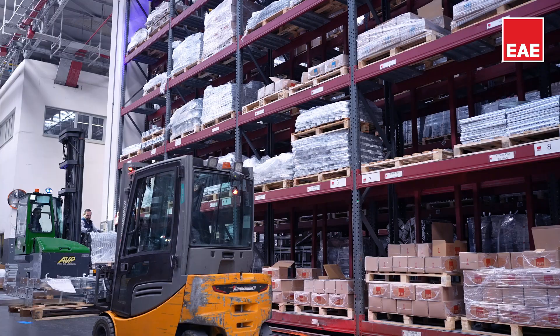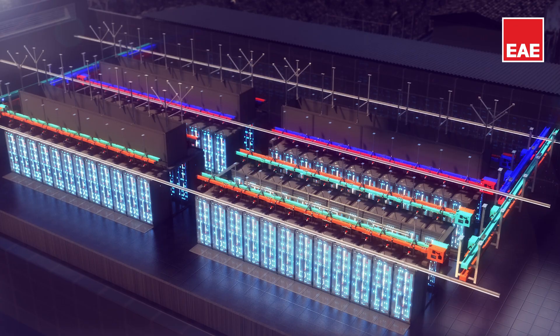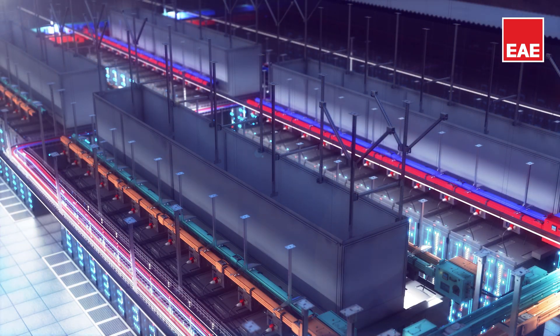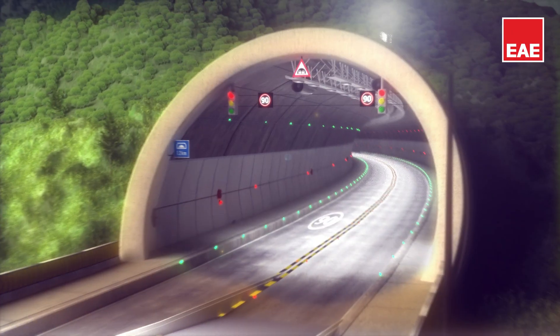In producing our support systems, we prioritize user needs and offer comprehensive support through our engineering services at every stage. Our support products serve essential sectors including data centers, solar solutions, hospitals, tunnels, and airports.